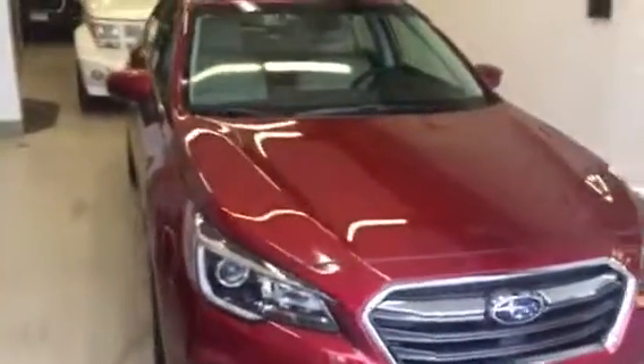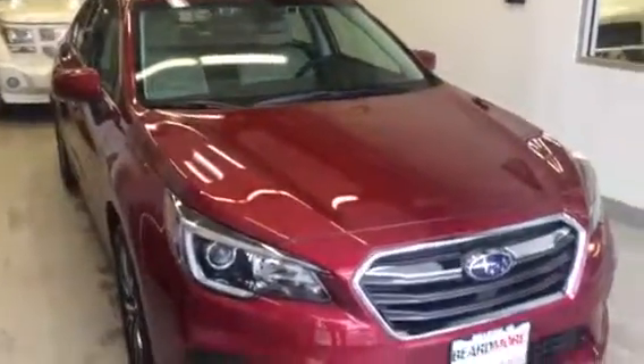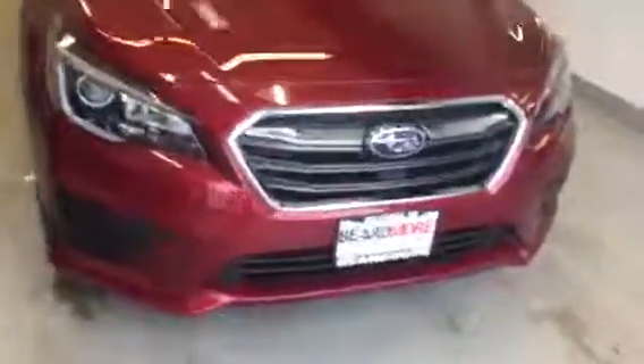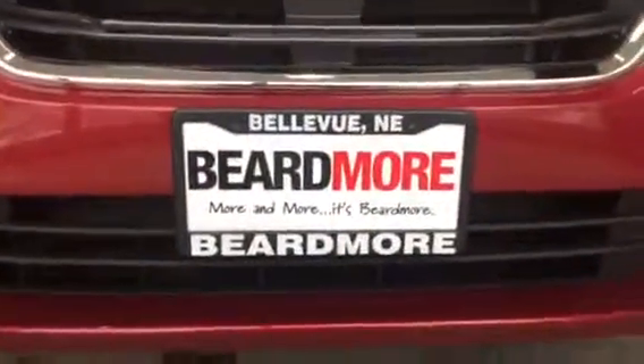If you're interested in the Legacy, please give me a call at 402-734-2525 and we'll make your purchase as fast, fun, and friendly as possible. Once again that number is 402-734-2525 and my name is Ethan DuBois with Beardmore Subaru.